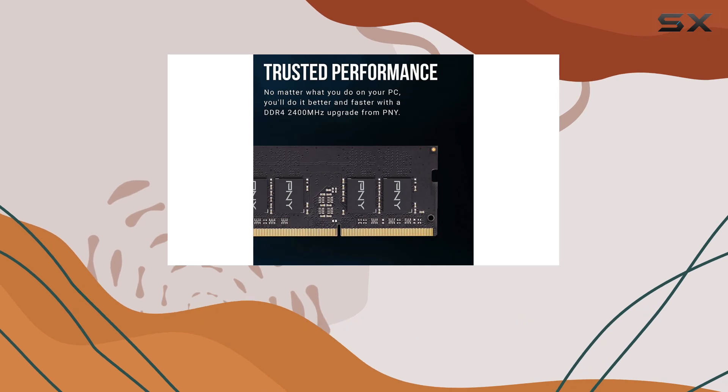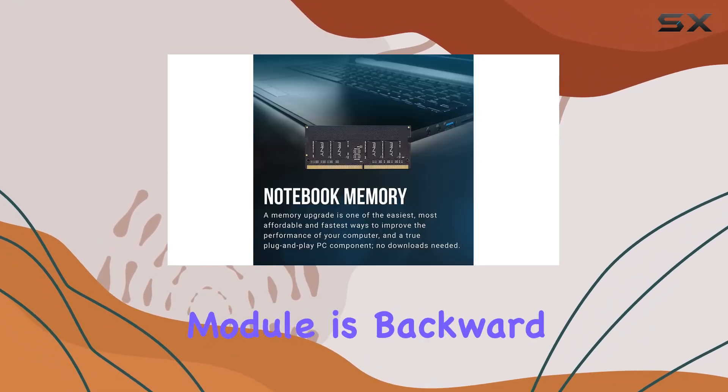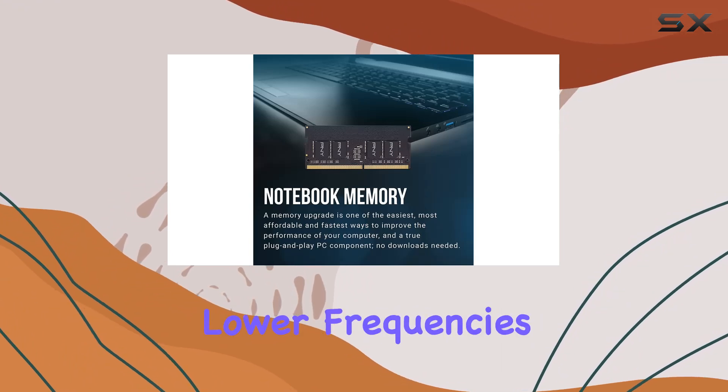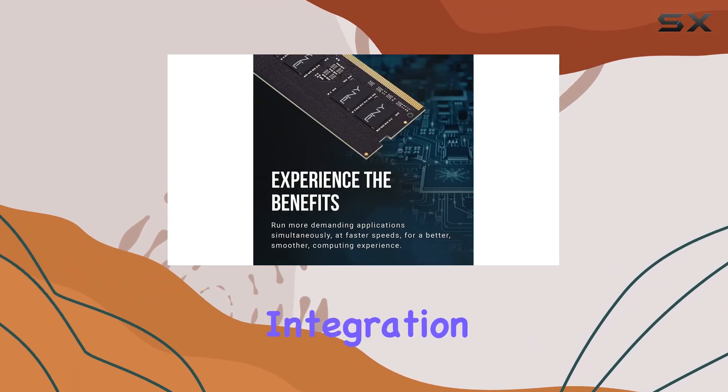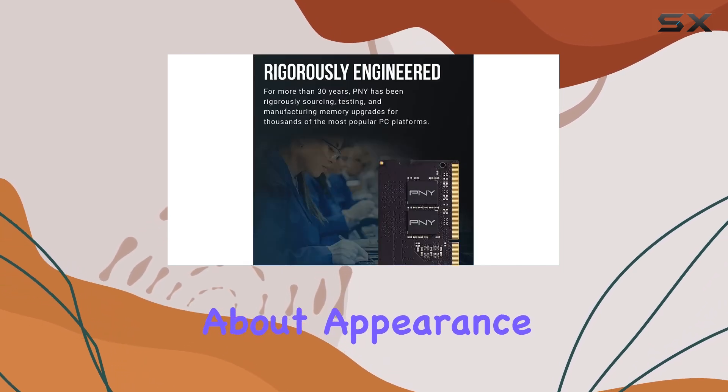Compatibility is key when it comes to hardware upgrades, and PNY has you covered on that front. This DDR4 memory module is backward compatible with lower frequencies, ensuring seamless integration with a wide range of laptops.